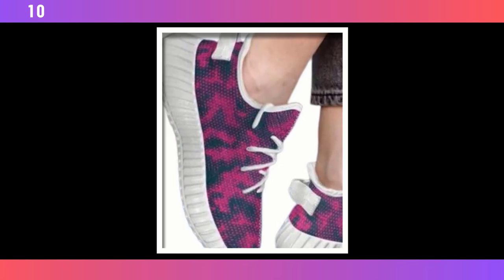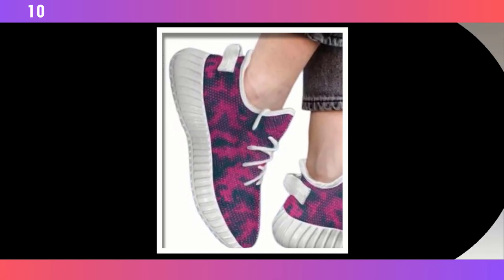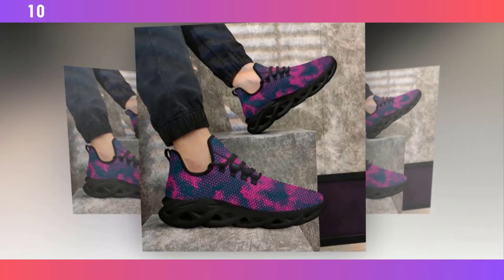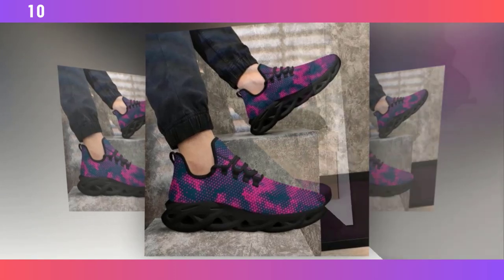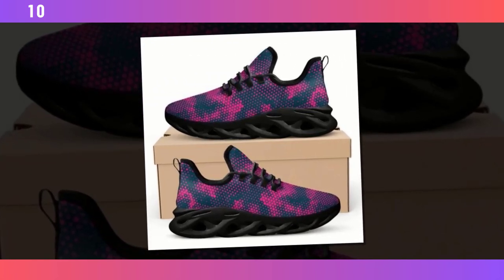Hey everyone, welcome back to the channel. If you're new here, I'm your host and today we're diving into something that's an absolute game changer for anyone who's on their feet all day. Whether you're working, running errands, or just living an active lifestyle, the right shoes can make all the difference. In today's video, we're taking a close look at the Standing All Day Shoes — stylish, functional, and designed for non-stop comfort. Please watch the video till the end. Let's get started.